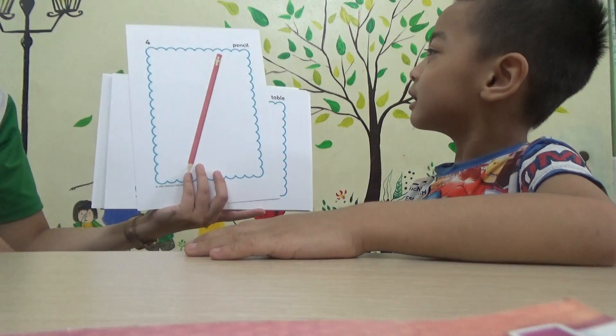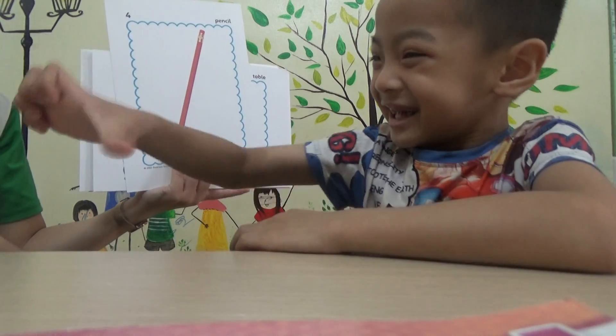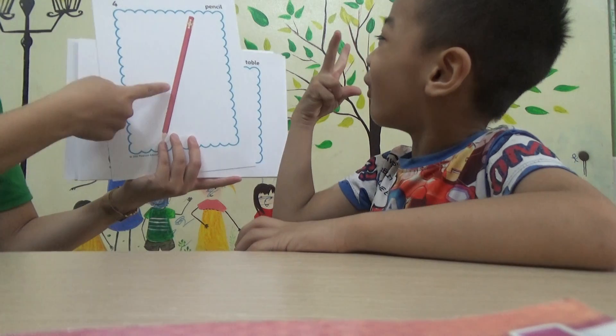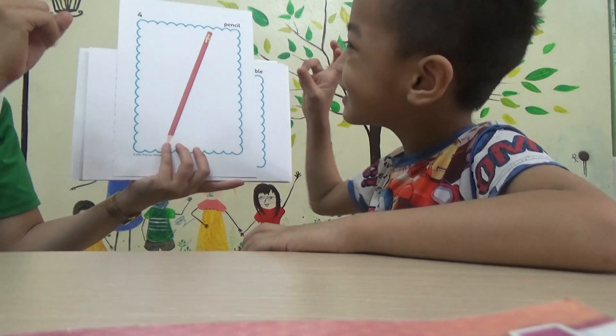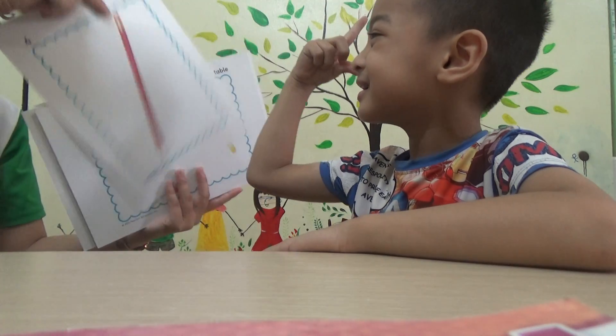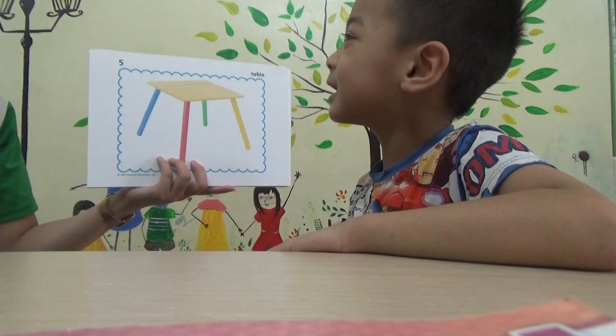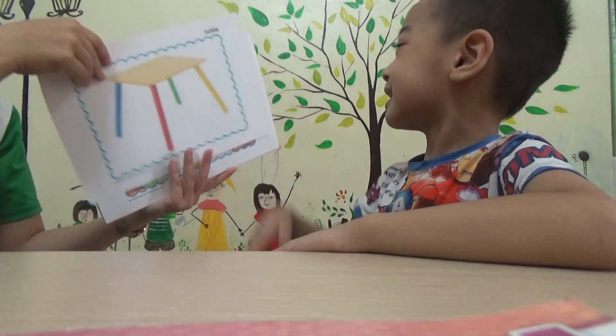Look at this. It's a pencil. How many pencils? How many? Two? Two. Two or one? One. One pencil. One pencil. And it's a table. Table. Table. Table. And what's it?